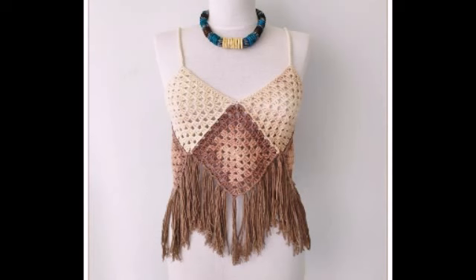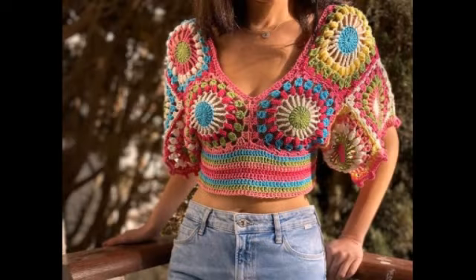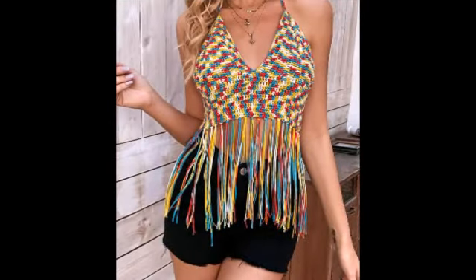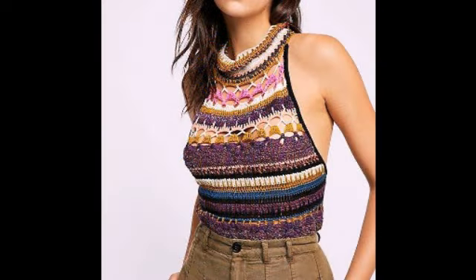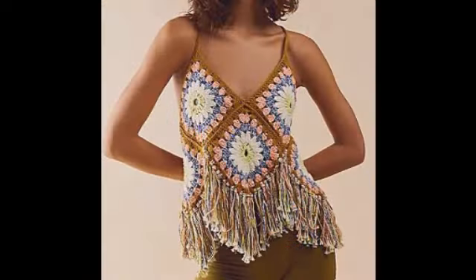Hello everyone, welcome to our YouTube channel! Hope you are all very well. This video is all about gorgeous crochet top designs — crochet top lashes designs that are so amazing and gorgeous.